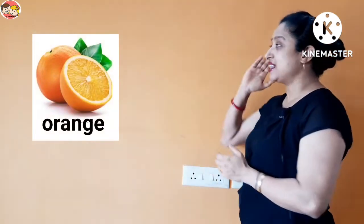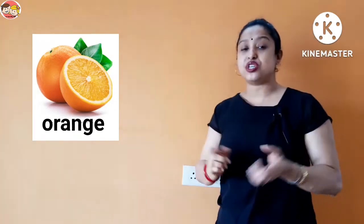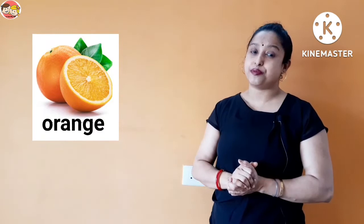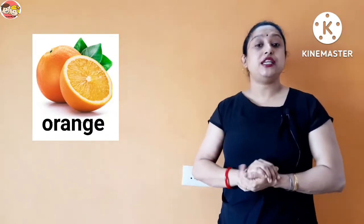The next one is orange. Orange is a round, orange-colored fruit. It's a very yummy and juicy fruit. Orange juice is a rich source of vitamin C. Orange has more than one seed, so orange is a many seeds fruit. It has a thick skin that needs to be peeled off.